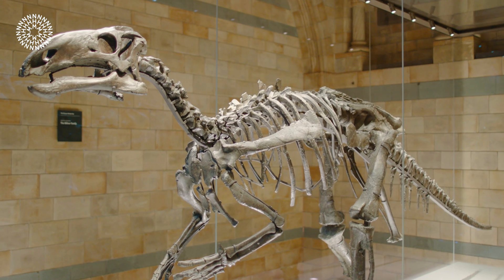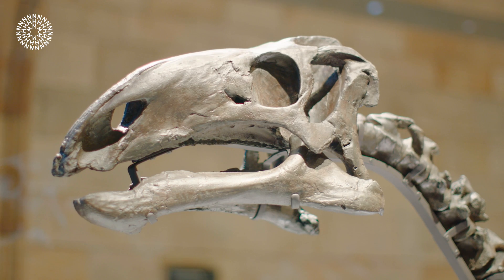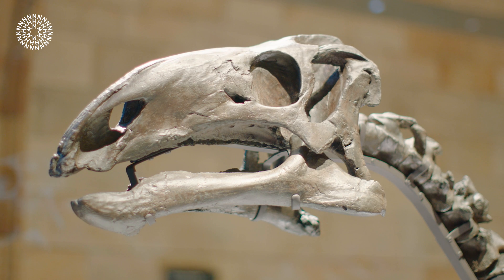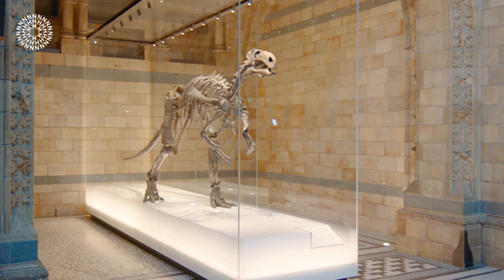The most common dinosaurs found on the Isle of Wight are Iguanodontian dinosaurs — two- and four-legged herbivores, so plant-eating dinosaurs. They are quite slender and probably could move quite fast. They are well known through Iguanodon, which had its famous thumb spike, but there is actually quite a diversity of these different dinosaurs on the island.